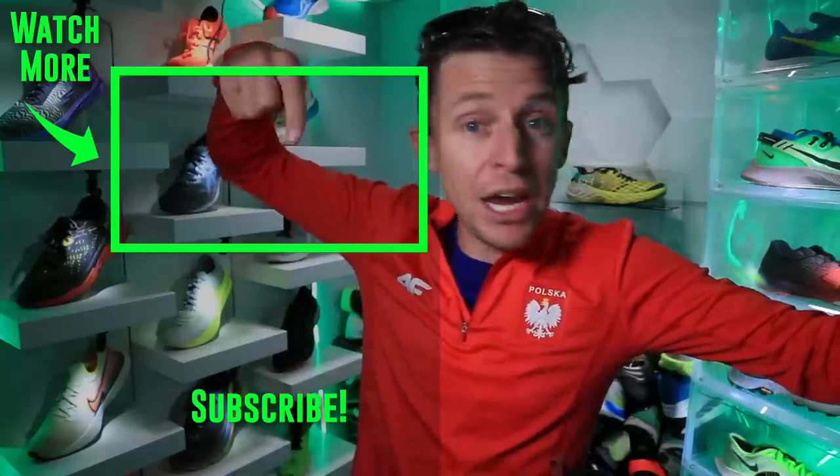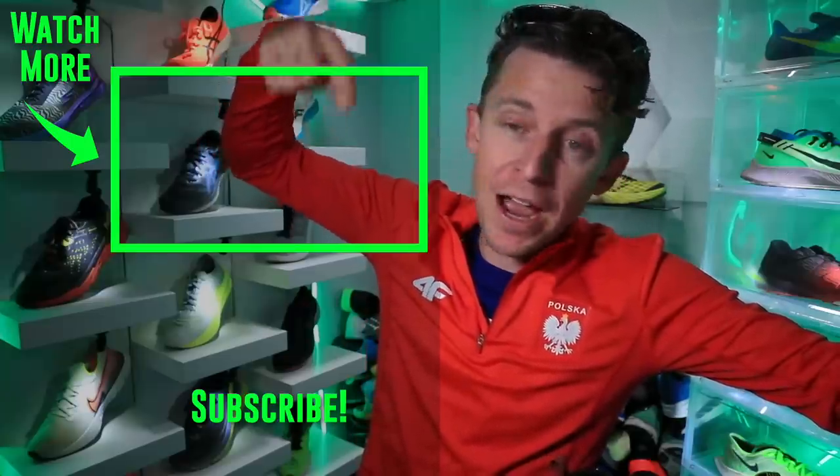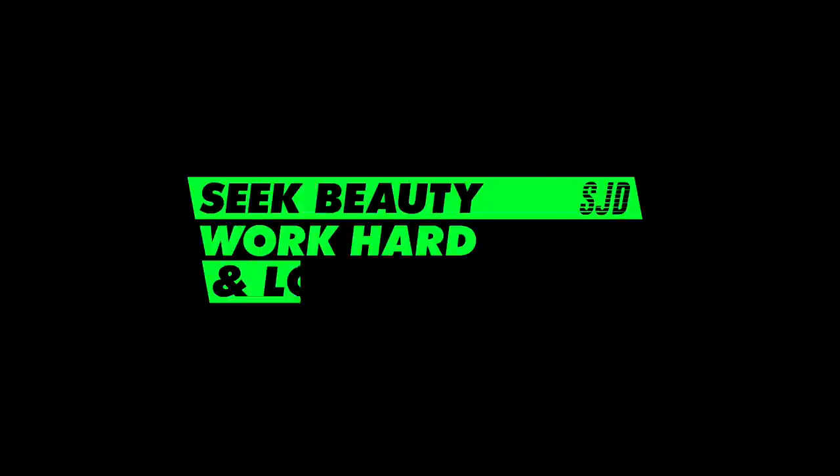Alright, we'll toss it to the Peg 37 Shield Test from about five days ago, right there. Onward and upward. Seek beauty, work hard, and love each other. See you tomorrow.